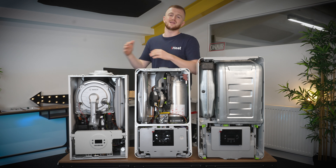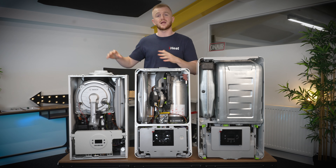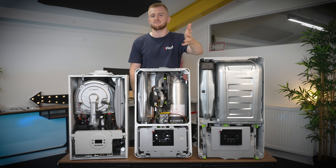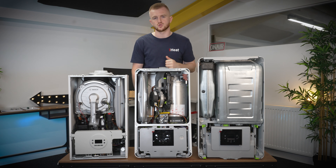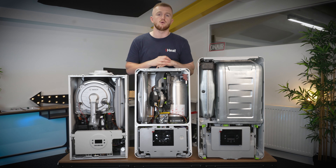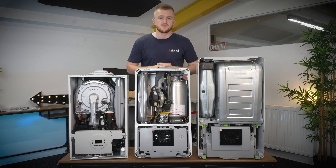For a more in-depth review on each boiler, do check out our YouTube page — we have videos about each one and other Worcester boilers, as well as the Valiant, the Viessmans, the Alphas, and the new Navien. Please do subscribe if this is something you're interested in. Share with a friend who's currently looking at a new boiler, and that is it for the comparison video. Thanks for watching, see you in the next video — this has been iHeat.